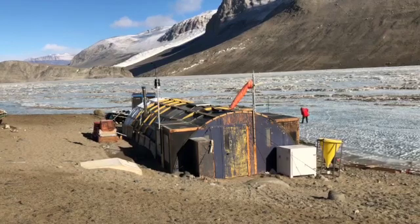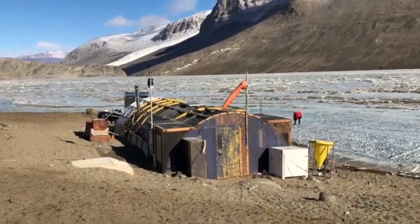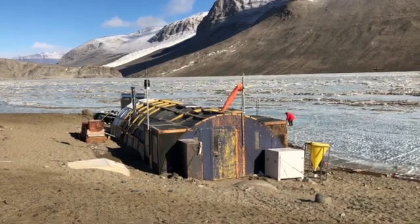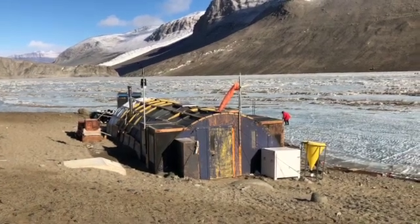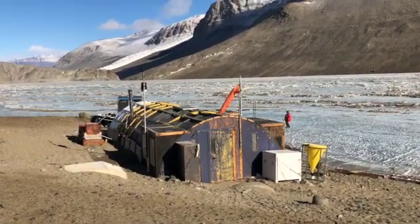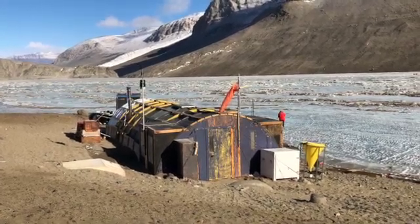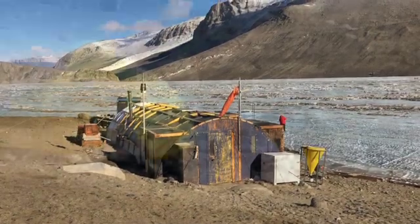Kind of the heart of our camp is this building that we're looking at right here. It's called a James Way and it kind of looks like a big tunnel. Inside is all of our main living spaces. We don't sleep in there, but we spend most of our inside time inside the James Way.